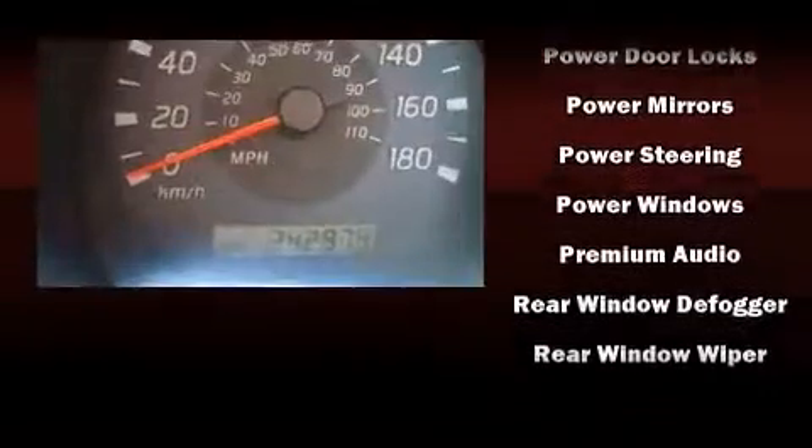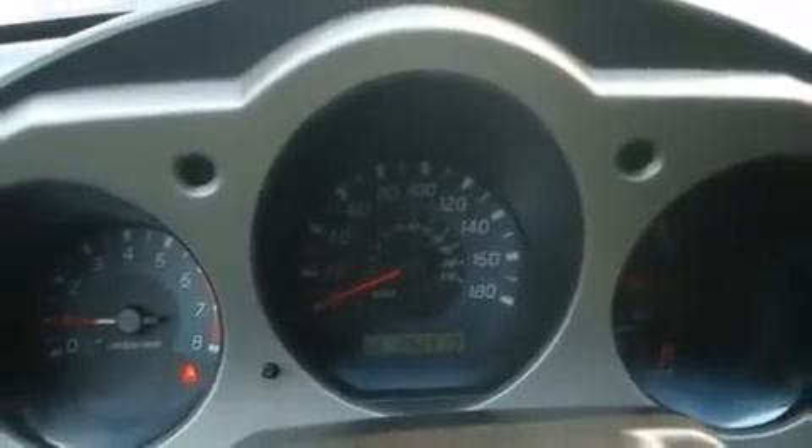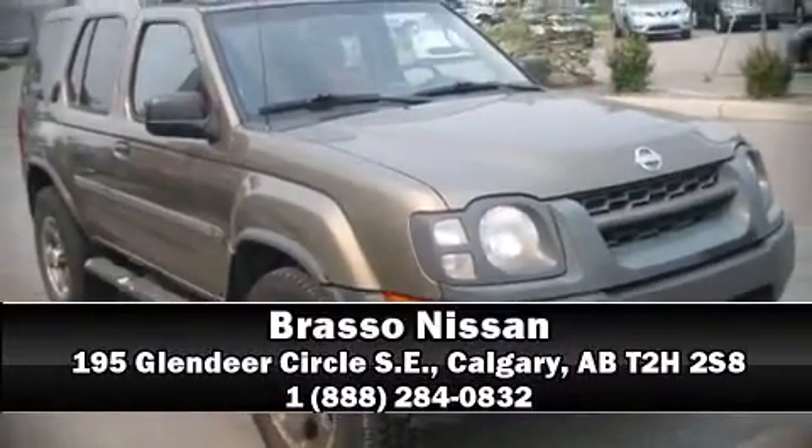Nissan also prioritized safety and security by including dual front impact airbags, a security system, and ABS brakes. Stop by our dealership or give us a call for more information.